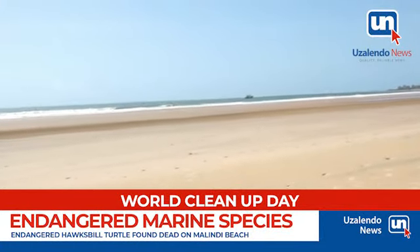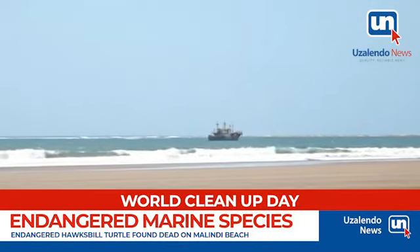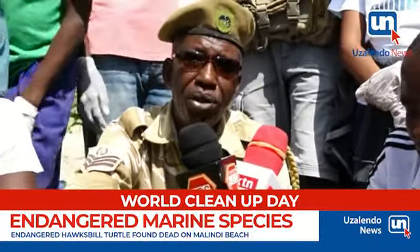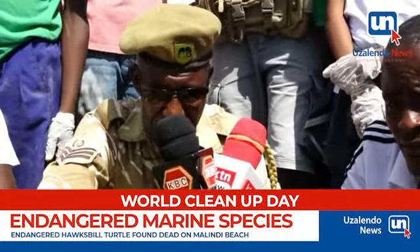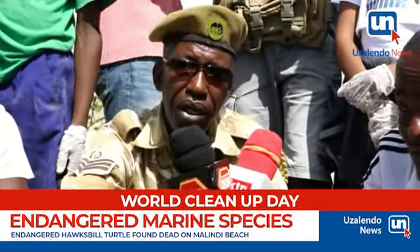In fact, these species are very few in the world, and there is a need for us to conserve them. There are no marks to show that the turtle was killed by a person, so it might be a natural death or caused by plastics.